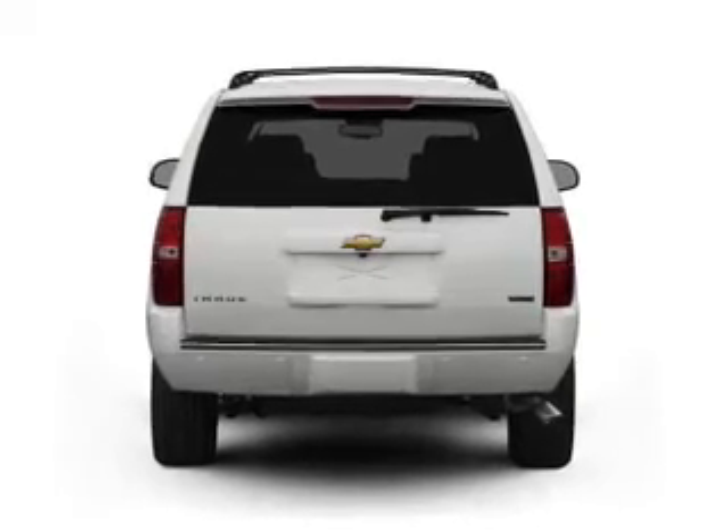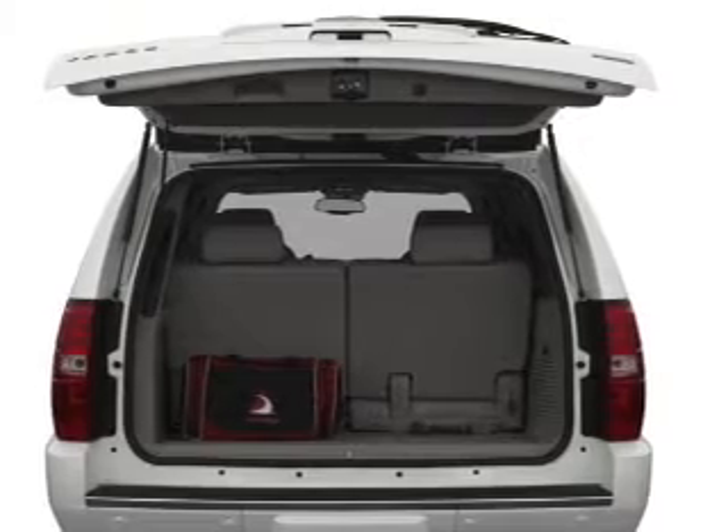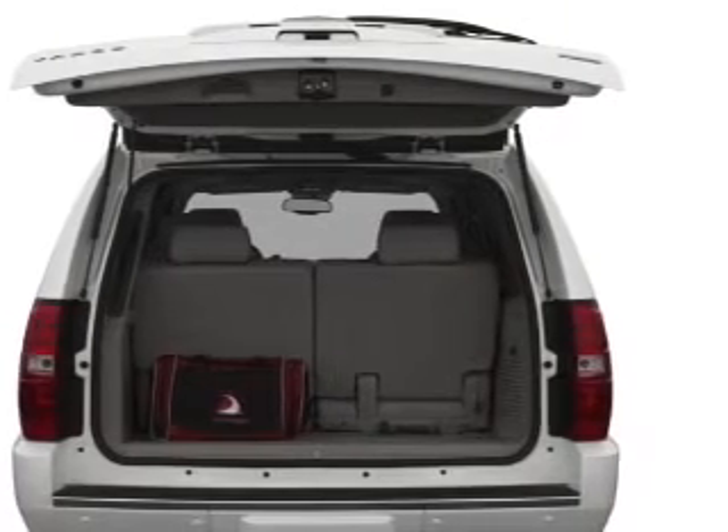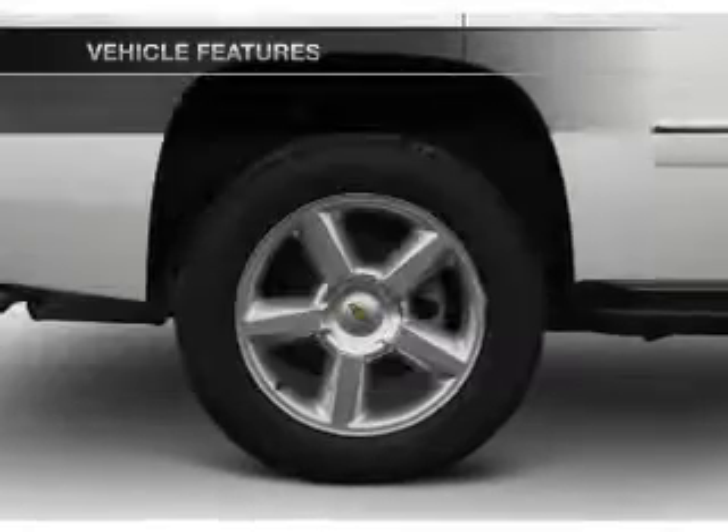A premium sound system is just one of the benefits of owning this vehicle. Anti-lock brakes help you bring your vehicle to a safe stop. And memory settings are one of many features. Plus, enjoy these notable features that are included in this vehicle.